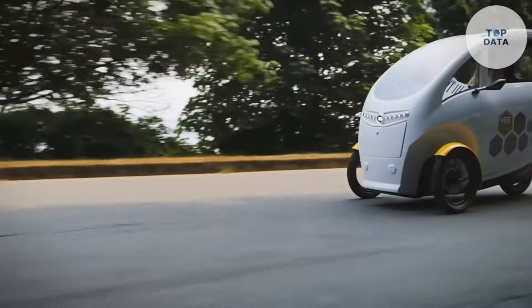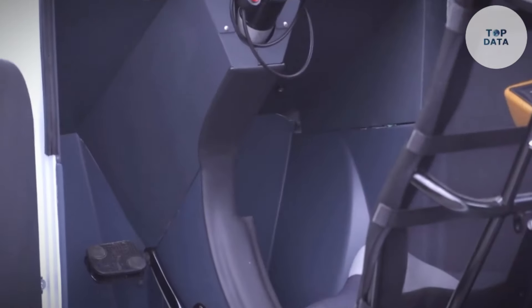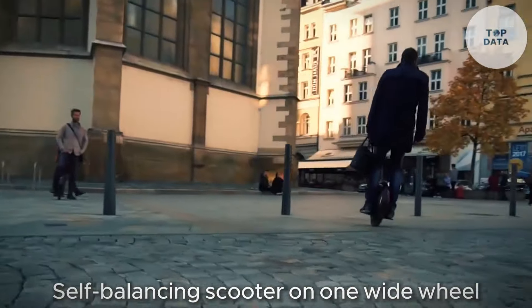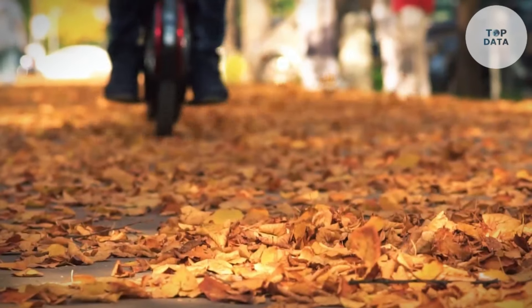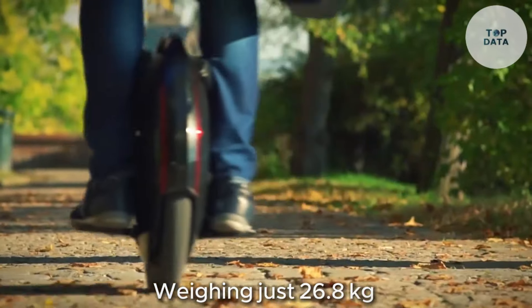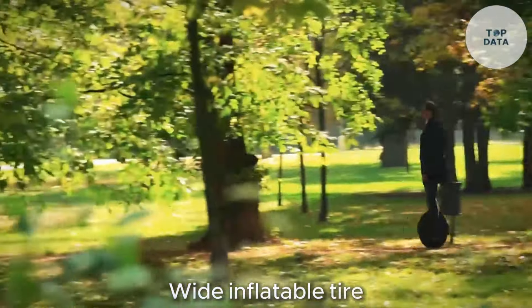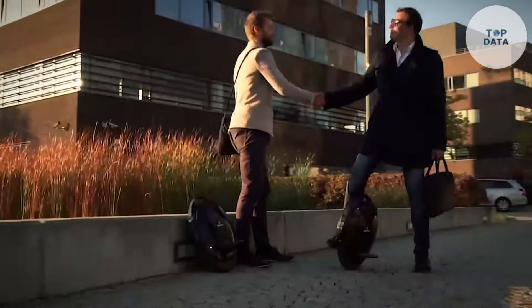InMotion SCV V8. Escape the grid with the InMotion SCV V8, your electric unicycle for urban adventures. Imagine a self-balancing scooter on one wide wheel. It's your key to zipping through city streets with style and sustainability. This sleek machine packs a punch in a compact design. Weighing just 26.8 kilograms, it's surprisingly lightweight for easy carrying on public transport or storing at your destination. Safety is paramount, so InMotion equips the V8 with a wide inflatable tire, which ensures a comfortable ride and provides good grip on city streets.